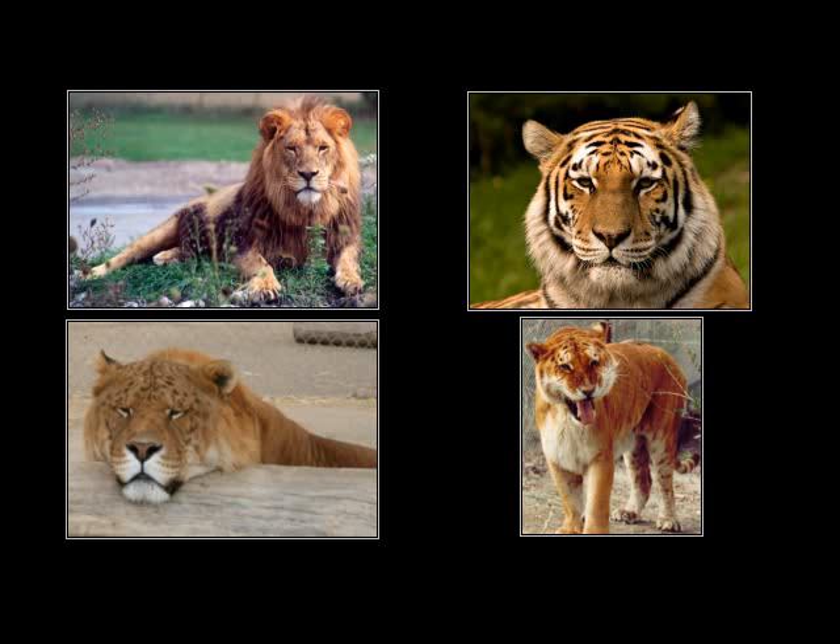In ligers and tigons, however, both lions and tigers have 38 chromosomes, and so, as a result, so do ligers and tigons. Thus, they do have an even diploid chromosome count, and as such can genetically produce their haploid gametes in the normal manner.